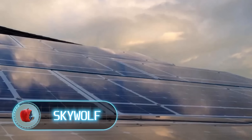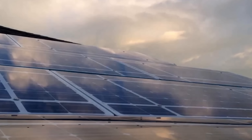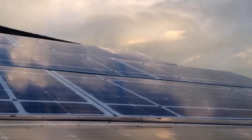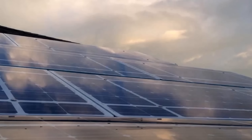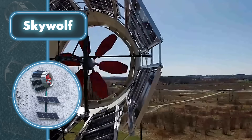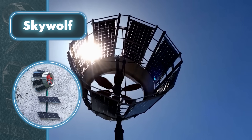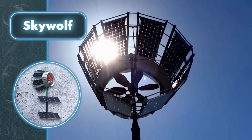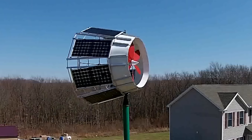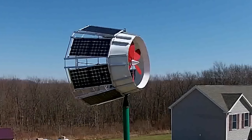One major issue with wind turbines and solar panels is their space requirements, yet Skywolf has come up with a solution by developing a hybrid device. The company's creation is a wind turbine — easily recognizable by its rotating blades — but what sets it apart is its unconventional enclosed design, which also features solar panels on its surface, harnessing both wind and solar energy simultaneously.